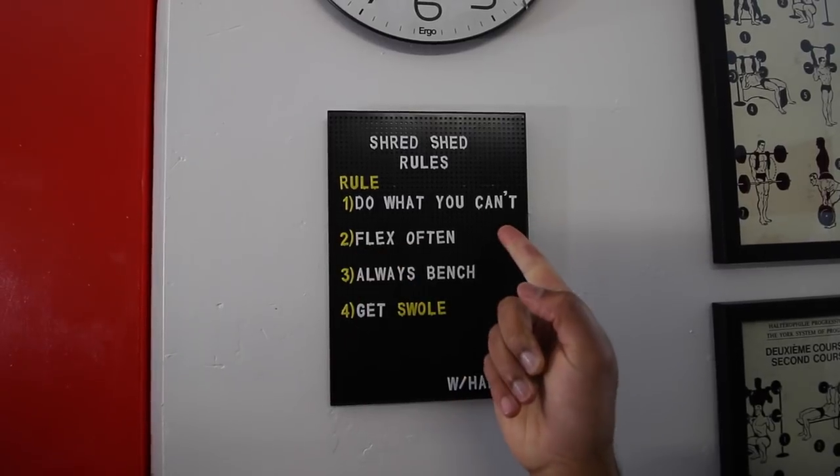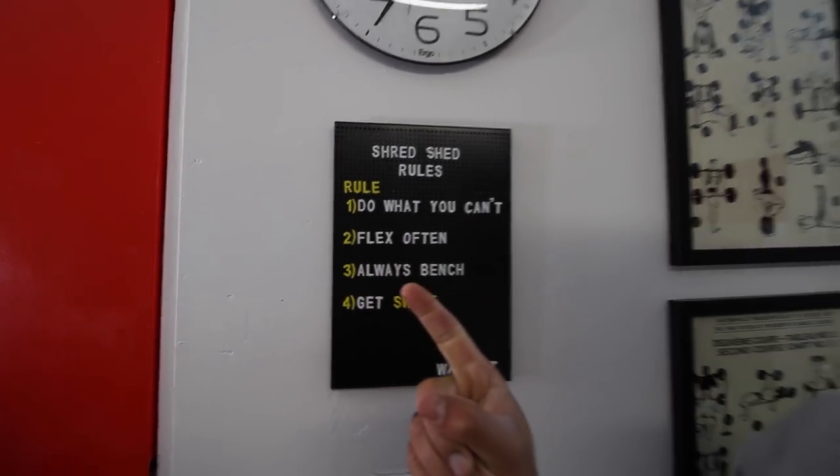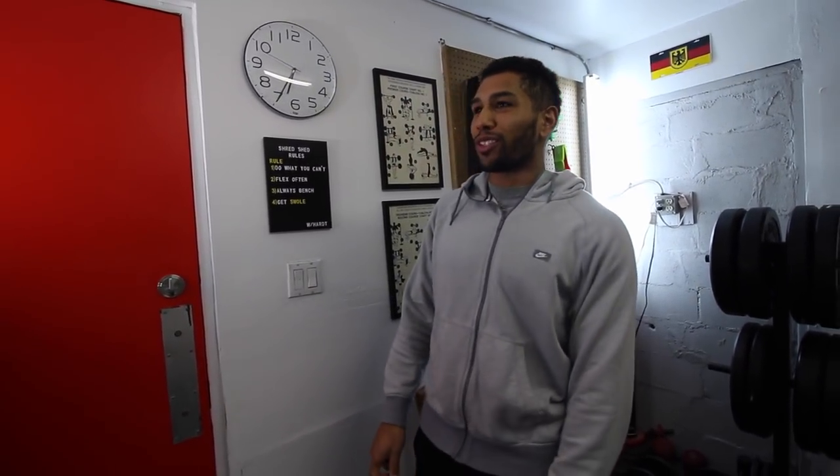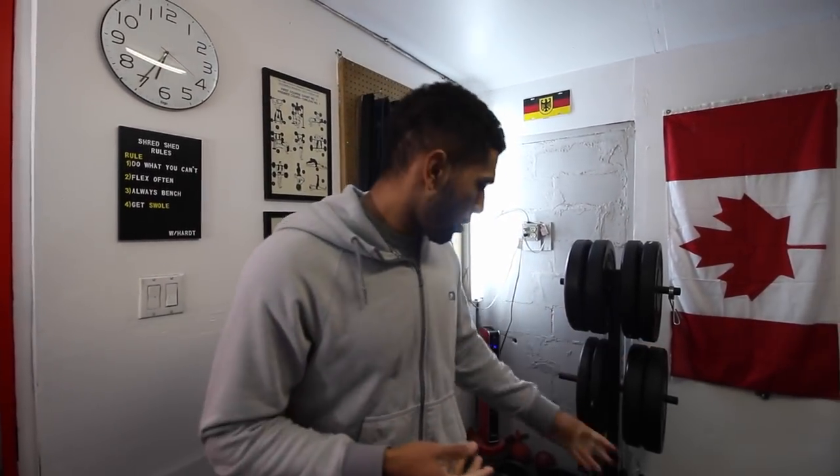The Shred Shed rules: rule number one — do what you can't, just really push yourself. You have to flex often, you always have to bench even if it's not in your program, and last but not least, get swole. Unwritten rules include: don't LeBron the chalk, no complaining — there's a more aggressive way of saying that when the camera's not on — and don't touch the walls because some of the equipment is a little dirty. Somebody didn't follow that rule yesterday... who could that be?